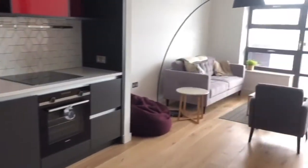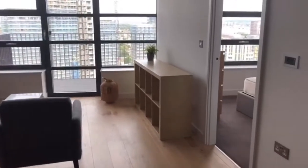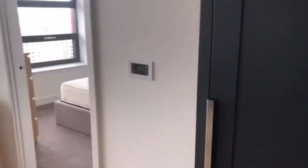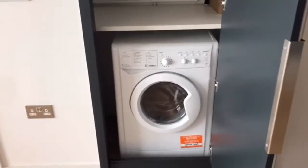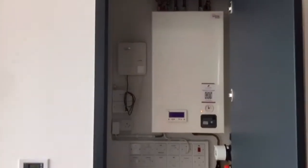Lots of shelves going all the way up. More cupboard space here, and you've got a washer dryer below. This is also where the boiler is. And here's the central thermostat.